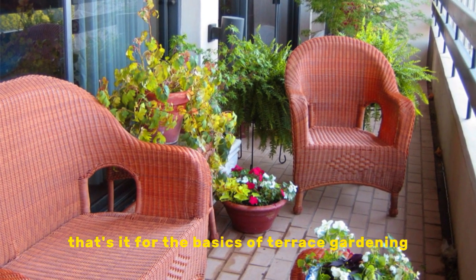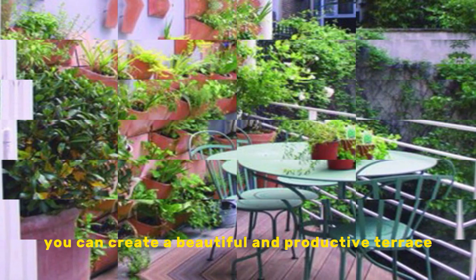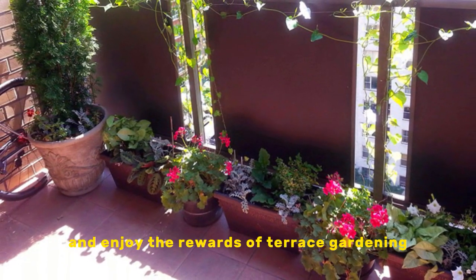That's it for the basics of terrace gardening. With a little planning and care, you can create a beautiful and productive terrace garden that will enhance your home and well-being.